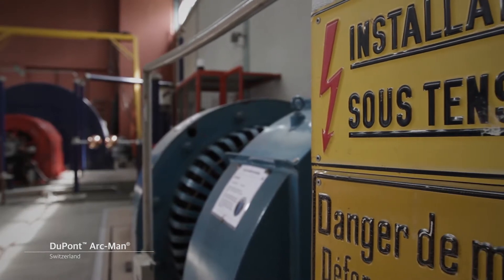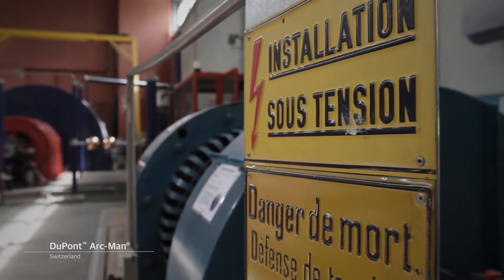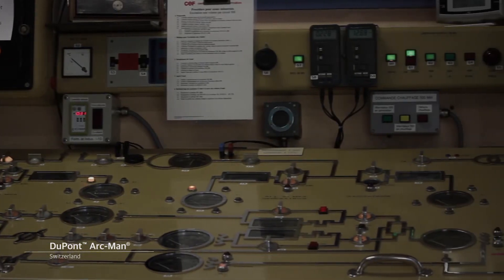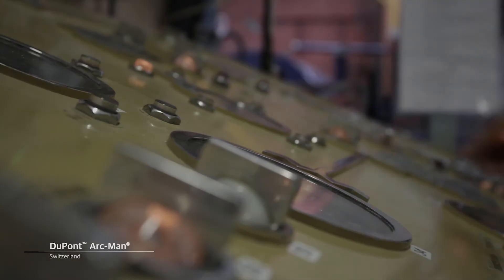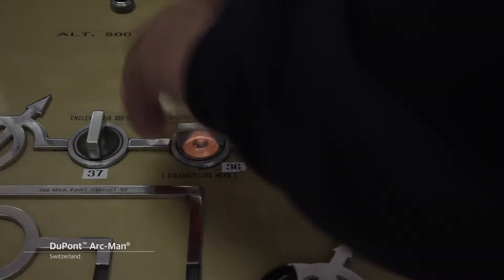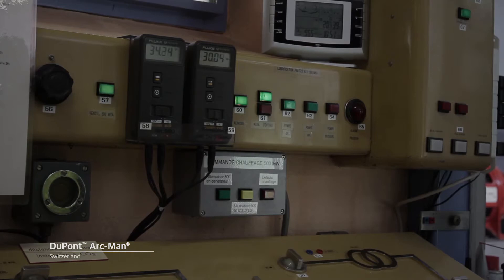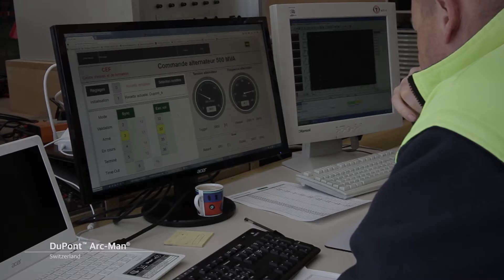At CEF, a collection of rotating machines, alternators and generators — with the most powerful being 500 MVA, almost one third of a nuclear plant's capacity — are used to generate a very high level of current. This enables the laboratory to be totally disconnected and free from the grid while generating high currents. Therefore, there is no problem with the electricity supply to the surrounding area.